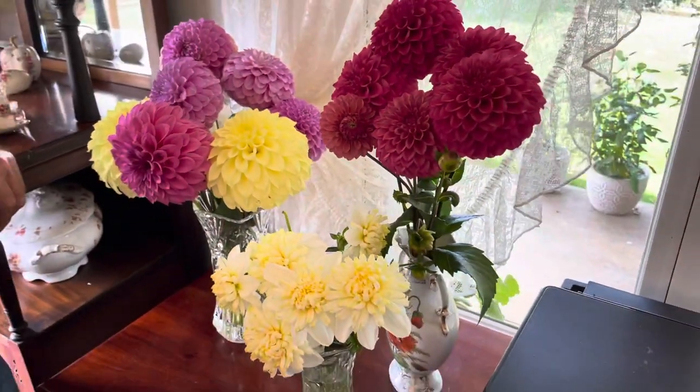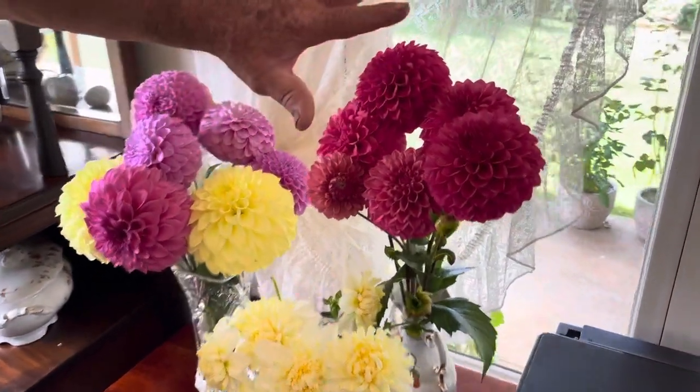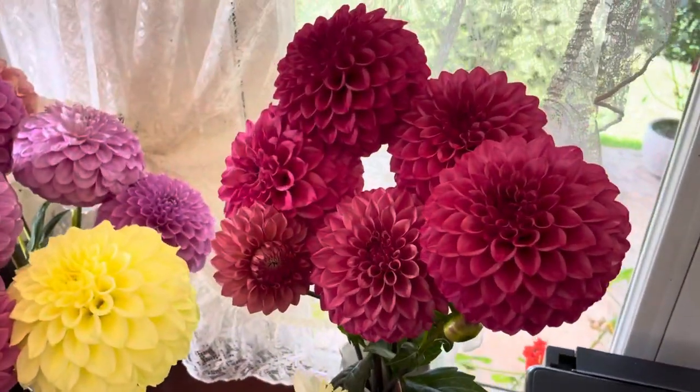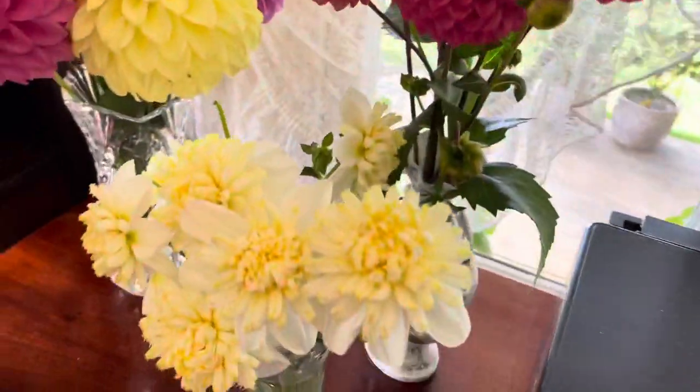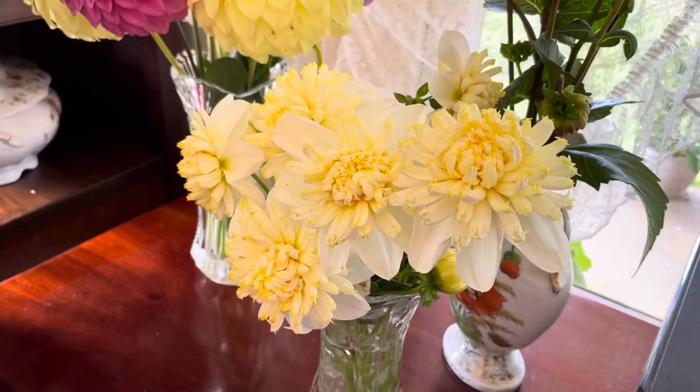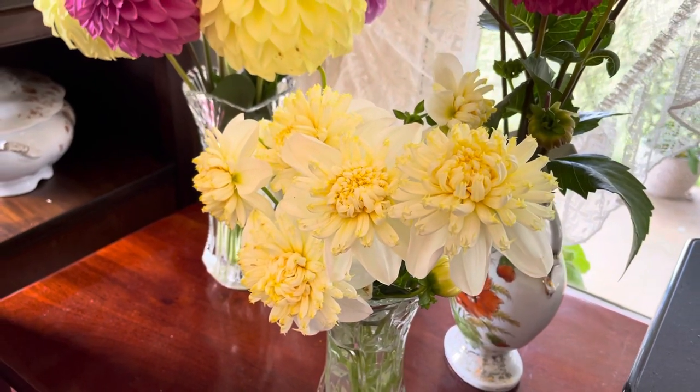Next little vase here — these little rusty red fellas are Formi-Rocket. Beautiful. And this unusual looking fella down here is Lemon-Zorbe.